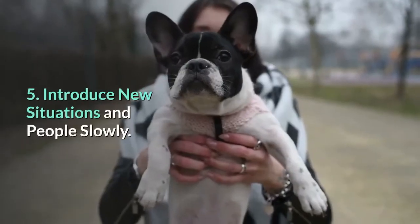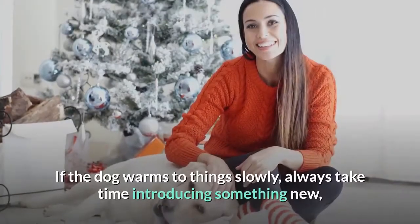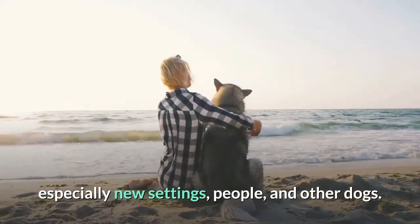5. Introduce new situations and people slowly. If the dog warms to things slowly, always take time introducing something new — especially new settings, people, and other dogs.